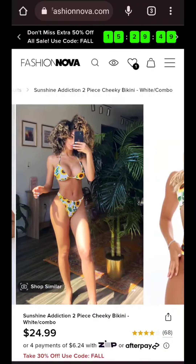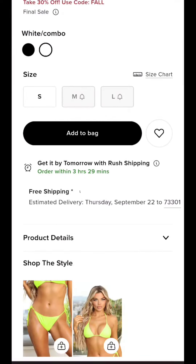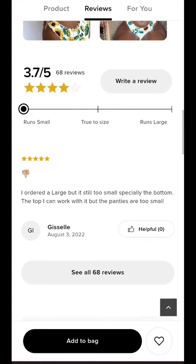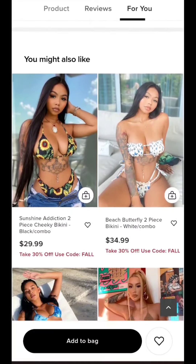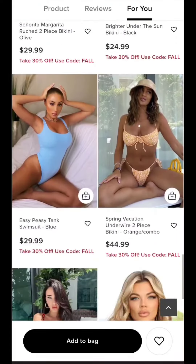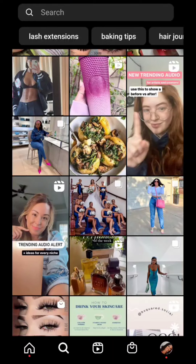When you have a product page, the white background is okay. But on Instagram, you don't want to use white background photos. Whenever you're posting photos on Instagram, you want to use lifestyle photos. You want to make it look like it's an influencer's photo because it's more realistic.